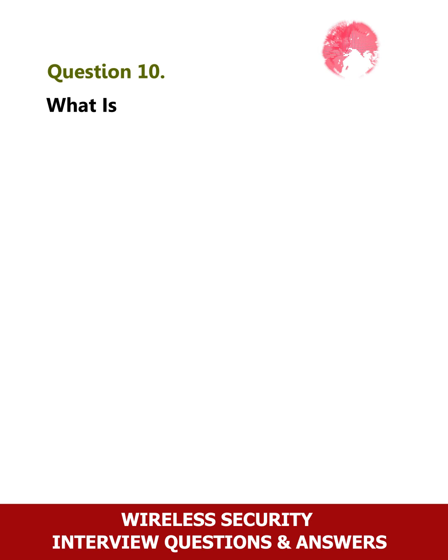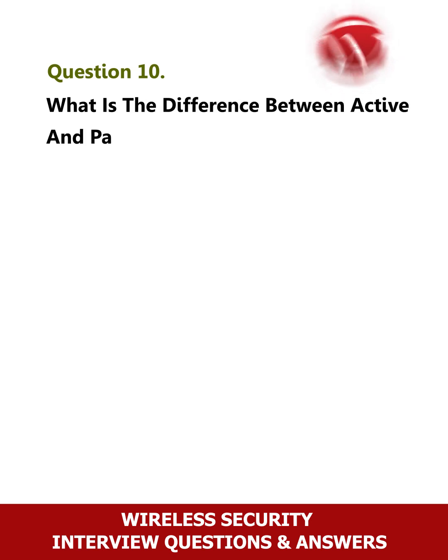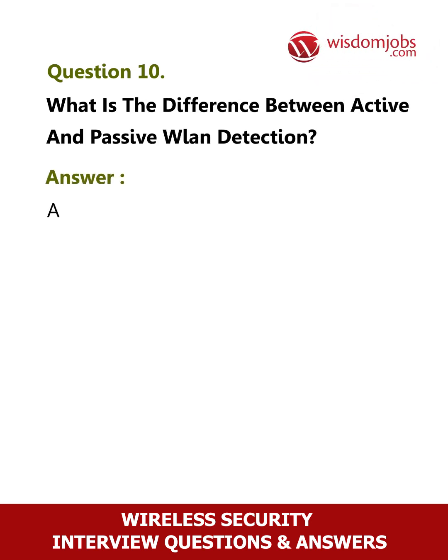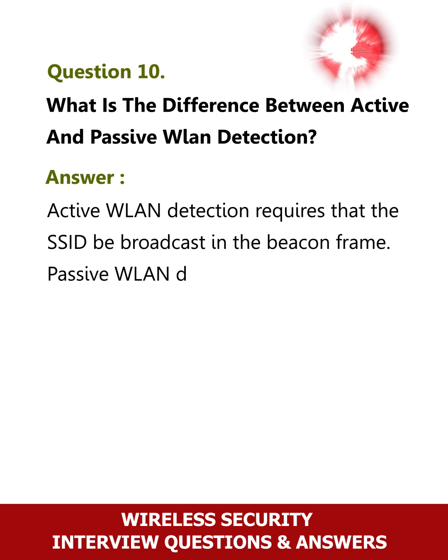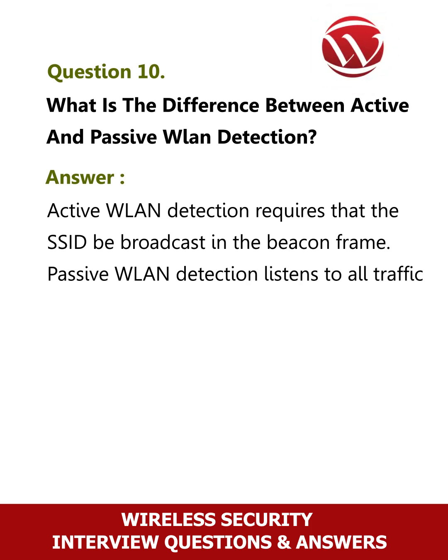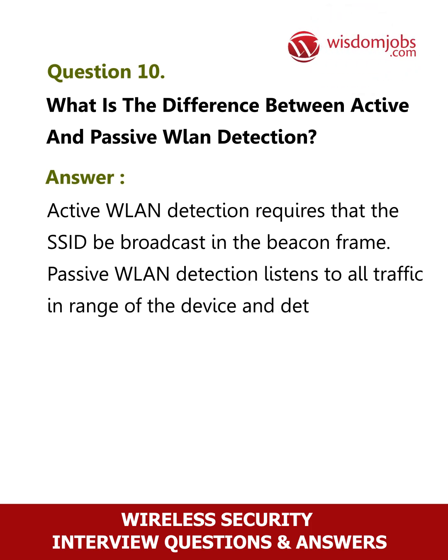Question 10: What is the difference between active and passive WLAN detection? Active WLAN detection requires that the SSID be broadcast in the beacon frame. Passive WLAN detection listens to all traffic in range of the device and determines what WLANs are in range.